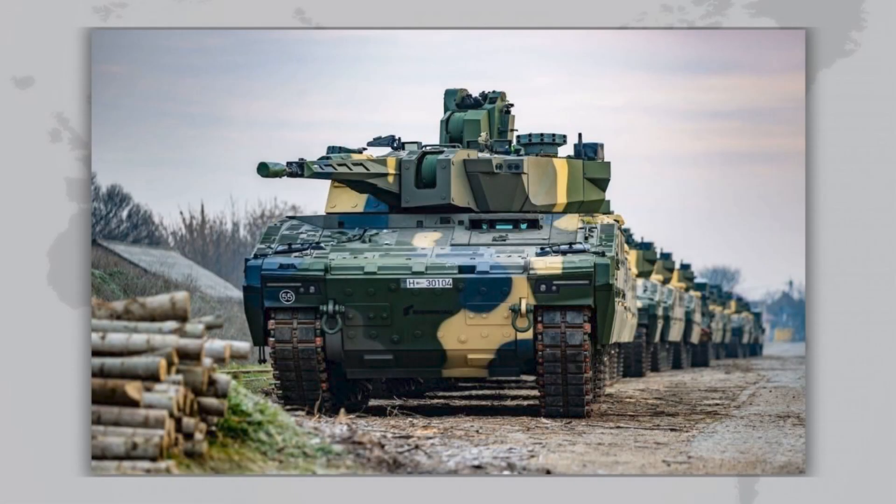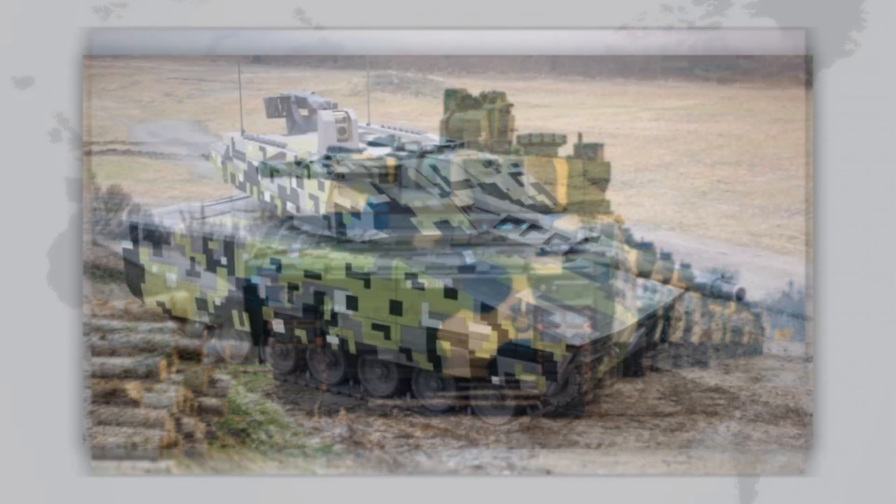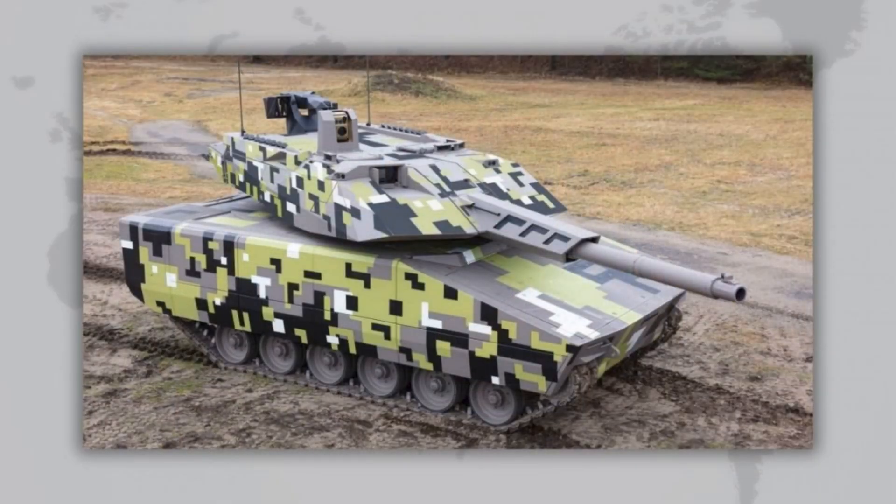Hello, friends. Today we'll take a look at one of the most interesting and promising infantry fighting vehicles of our time, the German Lynx. This next-generation vehicle, developed by Rheinmetall, has challenged the established players in the armored vehicle market and has already drawn the attention of many countries.